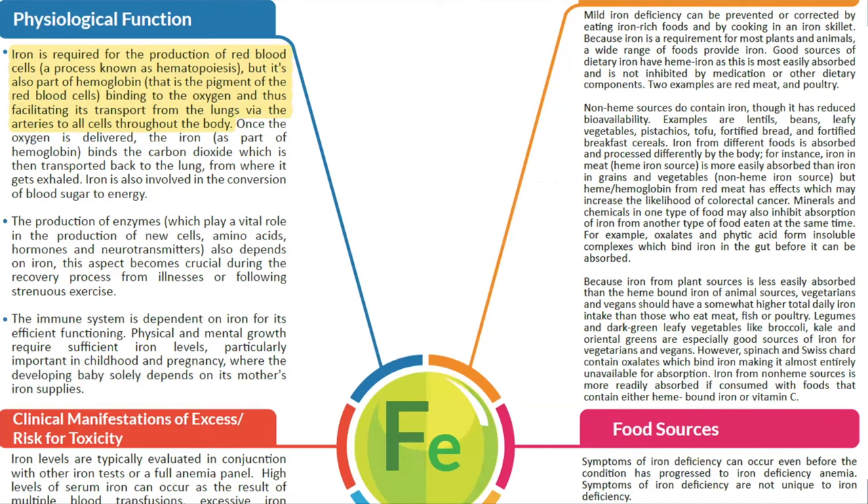Iron is required for production of red blood cells and hemoglobin, which binds and transports oxygen throughout the body. Dietary sources are mainly animal products — meat, fish, and poultry — as well as legumes and greens, with heme sources being most bioavailable. Beta-carotene and vitamin C enhance iron absorption, while calcium, oxalates, and polyphenols reduce it. Causes of deficiency include blood loss, low absorption, low intake, and intestinal parasites. Deficiency is also common in vegans and vegetarians.